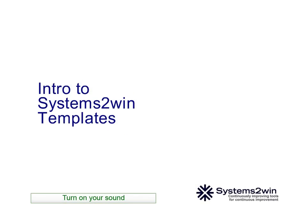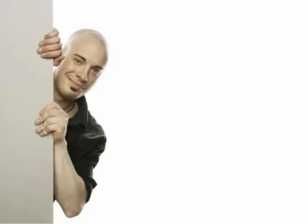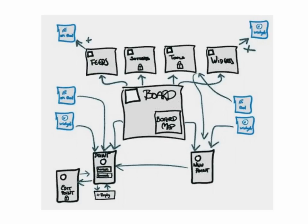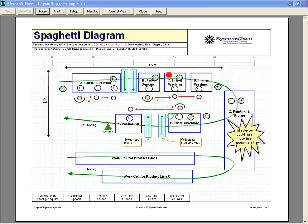Every time we turn a new corner on our lean journey, we find that Systems2win is always one step ahead of us and has already developed the right tools for what we need to do next. Our continuous improvement leaders used to spend so much time sitting alone at their desks inventing a new template or improving an old template to get it ready for the next upcoming Kaizen event. These Systems2win templates have helped us to dramatically reduce the non-value-add time that we used to waste within our improvement processes themselves.